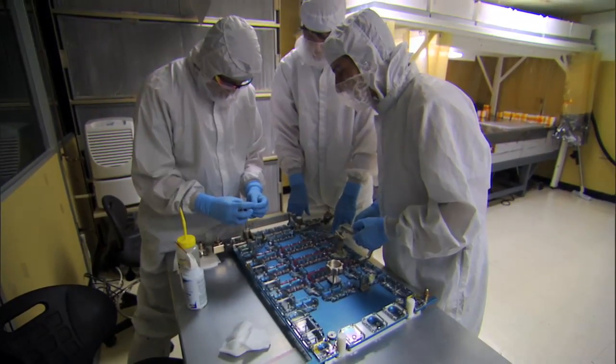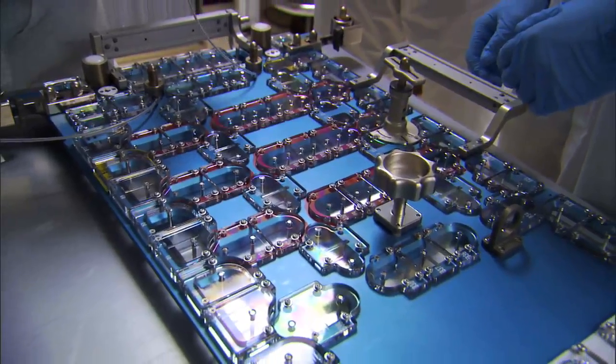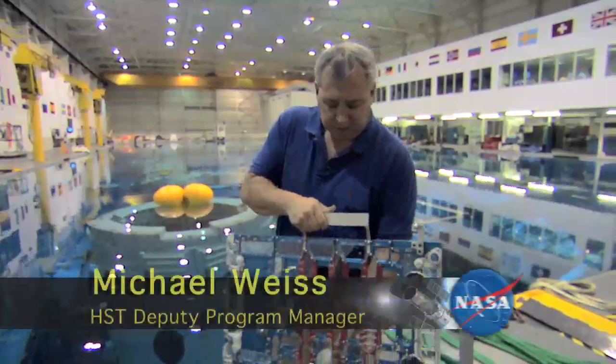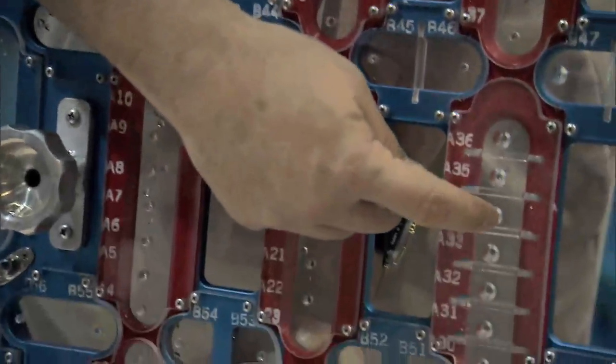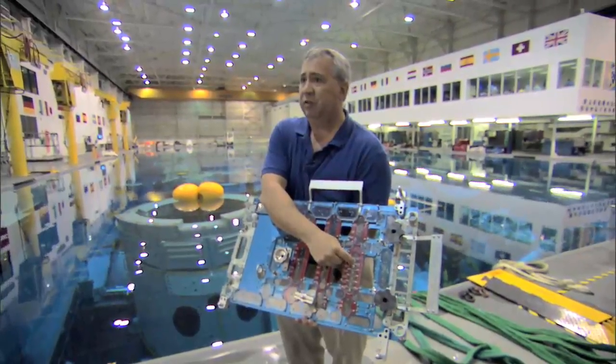These screws are not what we call captive — as you take the screw out, it's loose, with nothing holding it to the board. The engineers here at Goddard have been very creative in designing a cover plate that we can put on top, so that as we take the screws out, they'll be captured by this plexiglass cover. We designed what's called the fastener capture plate. It attaches onto the instrument and has holes that the astronauts can access their tool into — small enough for the tool bit, but not large enough for the fastener to come out.